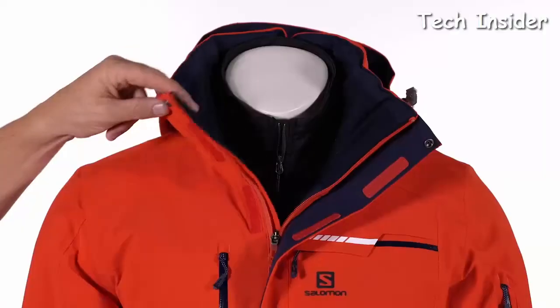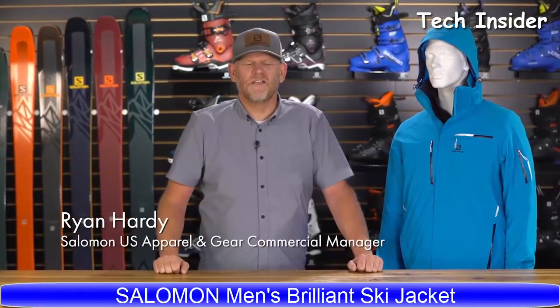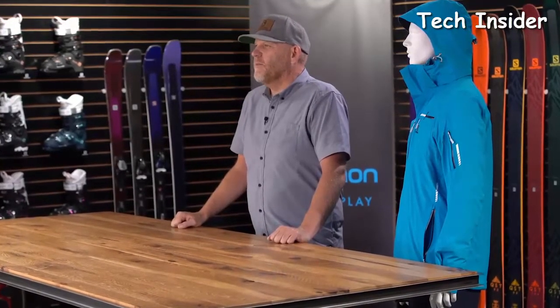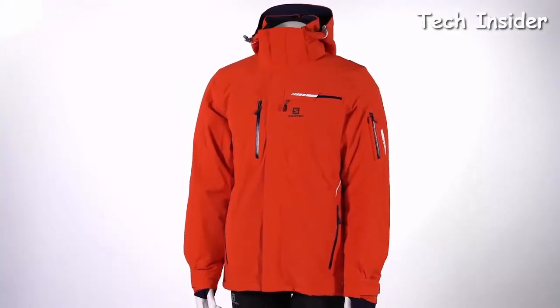We've included all our picks for the best ski jackets on the market today. We're going to talk about our number one selling Alpine ski jacket for men from Salomon, the Brilliant Jacket. With its modern design, great fit, and uncompromising performance features, the Brilliant Jacket is a great choice when you hit the slopes this winter.